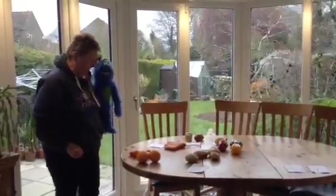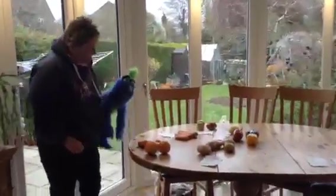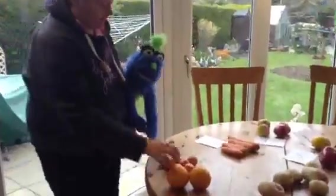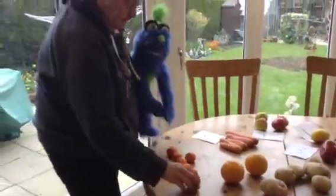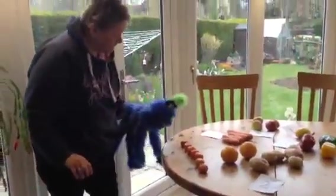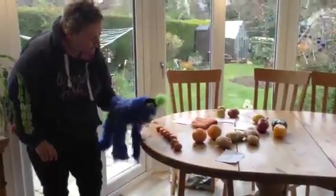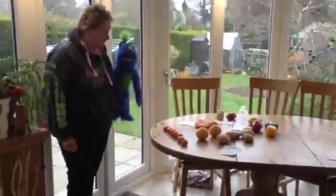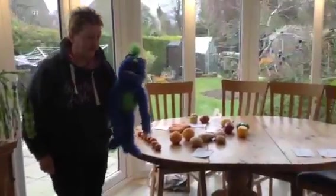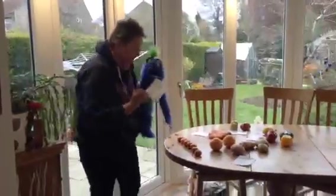Now let's count the little oranges. That's a bit more tricky! Shall we spread them out? That might be easier to count. There we go. Are we ready? One, two, three, four, five, six, seven. Yes — seven little oranges! I think the number's right down there, we're going to have to stretch. There it is — seven little oranges.